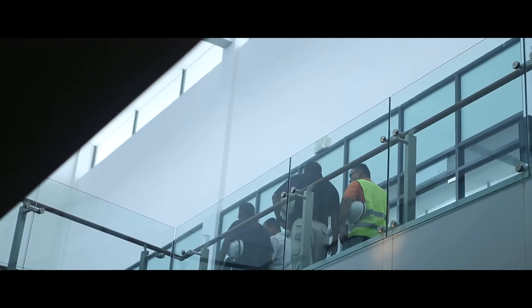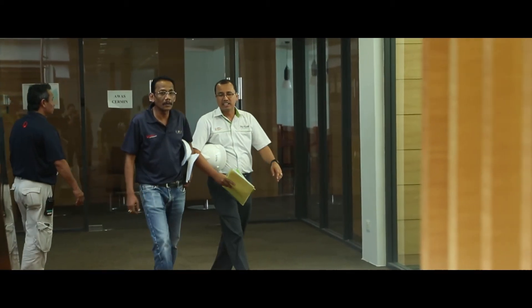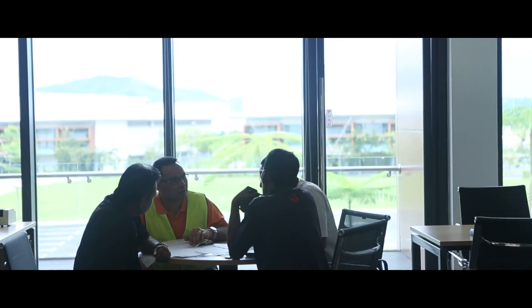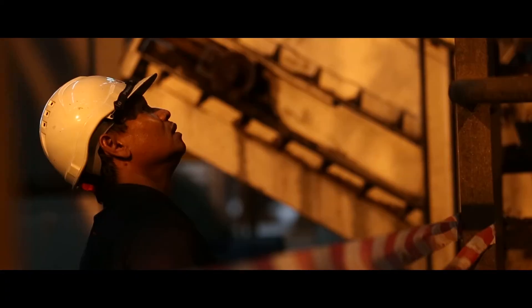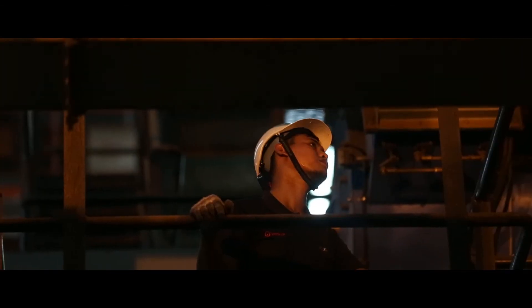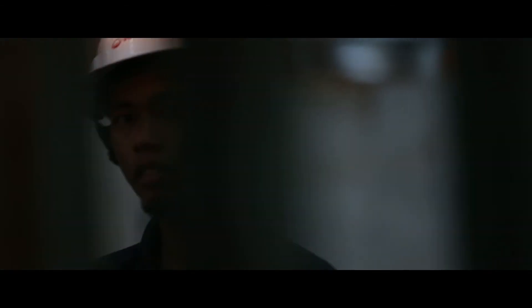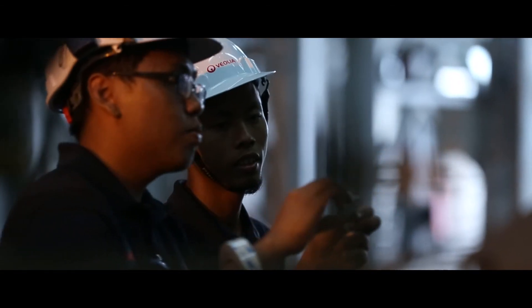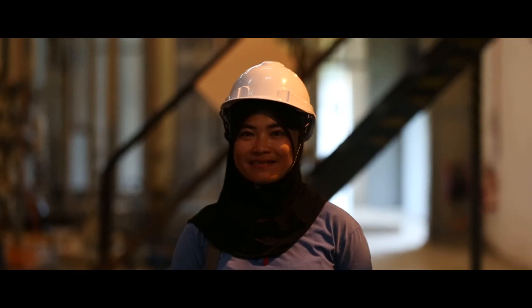Number one is wastewater treatment. Number two is steam generation. And number three is chilled water production. For this project, we have 30 competent personnel to take care of the operations and maintenance. The challenge in getting people on board is finding highly competent people who are able to satisfy the statutory requirements set by the government of Malaysia.